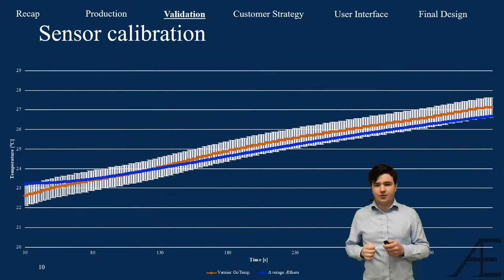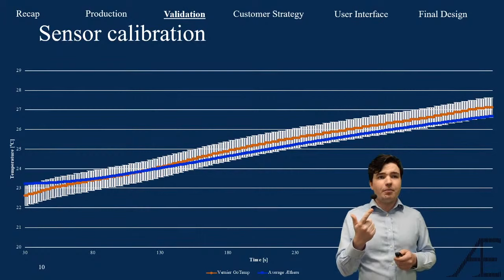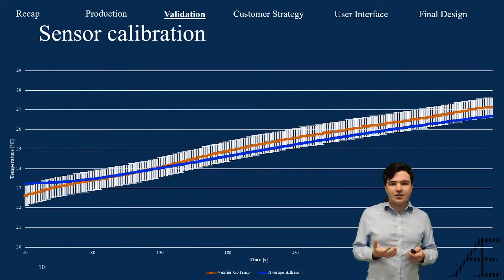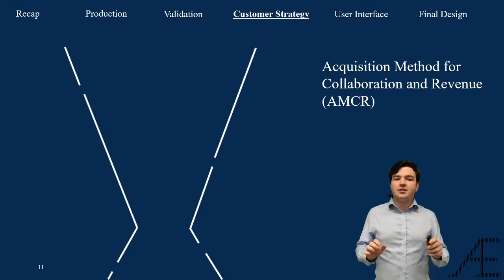At this point: in the previous semester we had designed Ether and made some prototypes. We took it further this semester by optimizing the device, producing 100 pieces, and testing them. The next logical step is working with external partners, and for that we have designed the Acquisition Model Method for Collaboration and Revenue — in short, the AMCR. This method was designed to guide customers gradually through the acquisition process to establish mutually beneficial partnerships, derived from an existing model called the Sales Funnel Framework.